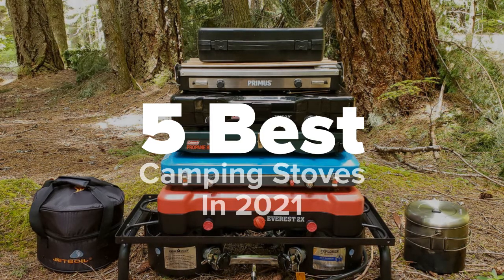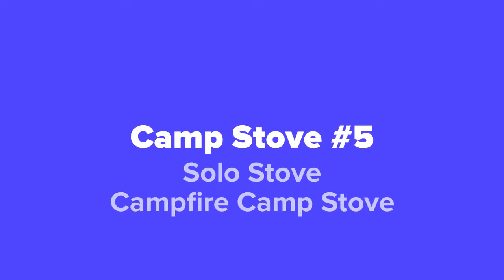So the first camping stove we're going to show you guys today, coming in at our number five spot, we've got the Solo Stove Campfire camp stove.